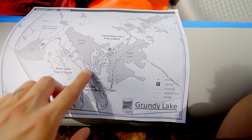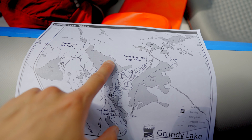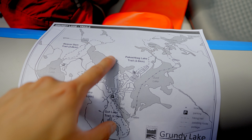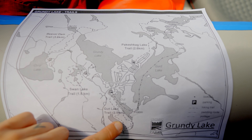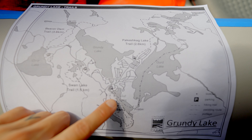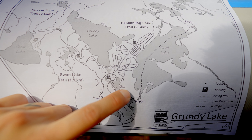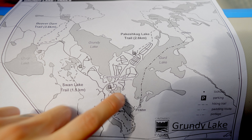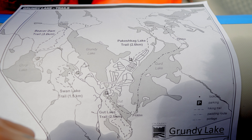We are currently here in this little inlet and we're going to be paddling across the lake to our campsite right over here. Gut Lake Trail — that's the one we did before. It's very pretty, highly recommended. There's cliff jumping on this side of Gut Lake. If you come on the north side, there's cliff jumping there. I'm not sure if there's more around Grundy Lake. Once we start paddling, we'll check it out and see if there's anything to find.